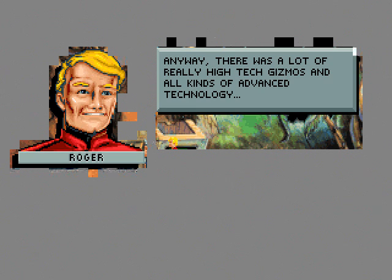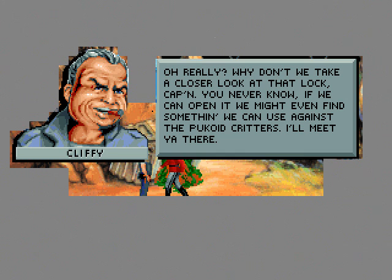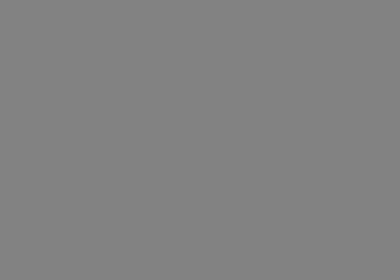You haven't seen the half of it. I flew through this locking mechanism and found a big underground lab next door. Of course there was only so much I could do there as a fly. Anyway, there was a lot of really high-tech gizmos and all kinds of advanced technology. A moment too late you realize saying the words 'advanced technology' to Cliffy is like showing a photograph of helpless women and children to a Doberman Pinscher — a hungry gleam comes to your engineer's eye.